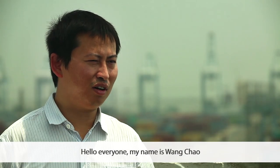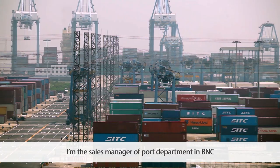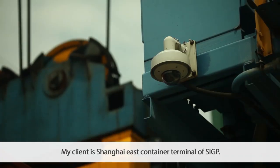Hello everyone, my name is Wang Chao. I'm the sales manager of the port department at BNC. My client is Shanghai East Container Terminal of SIGP.